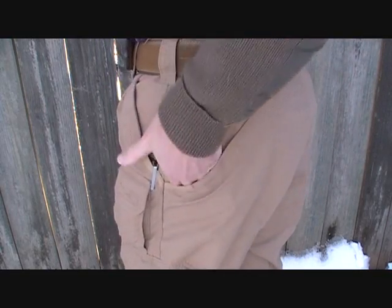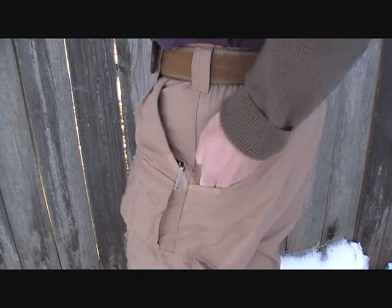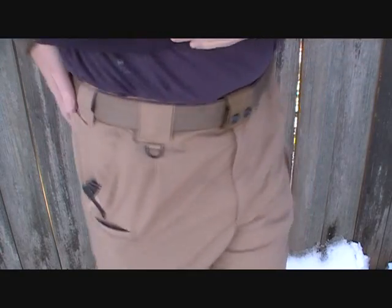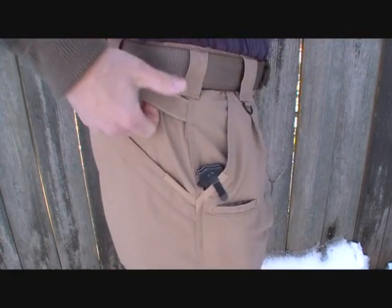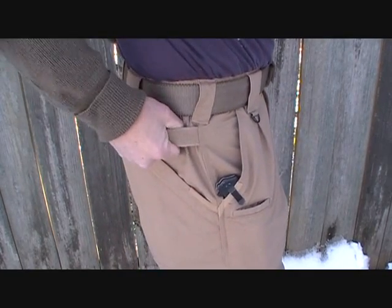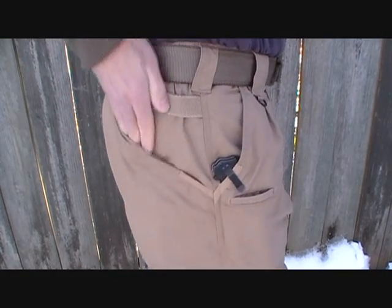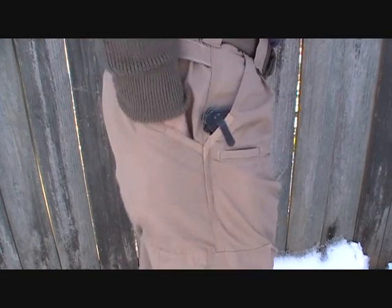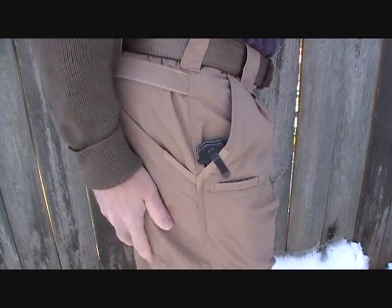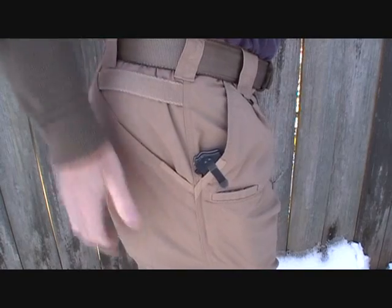One unusual feature is these pockets — they're Velcroed shut without a flap, which I like because you can get right in here if you need to, but they'll remain secure. On this side, there's a grab handle. If you need to be pulled out of a situation, this is totally reinforced and can support your weight. These pockets are also very deep. One good thing about the Velcro is that if anyone messes with you, you can hear it snap if they're trying to take something out of your pocket.